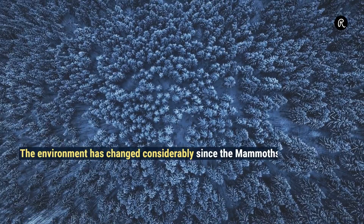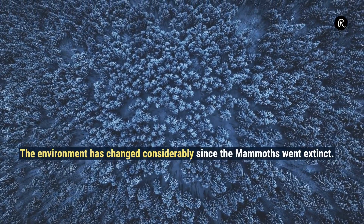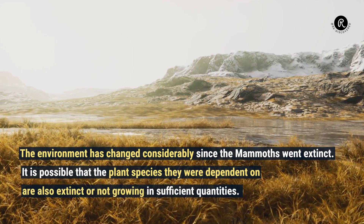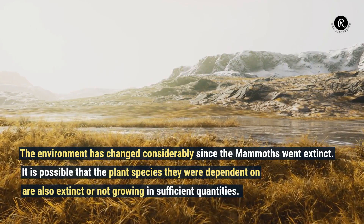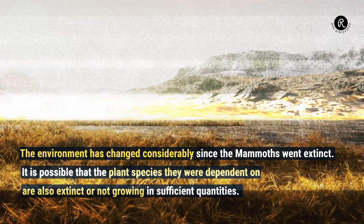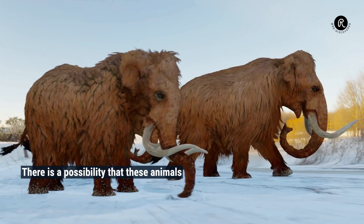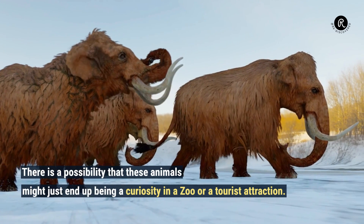The environment has changed considerably since the mammoths went extinct. It is possible that the plant species they were dependent on are also extinct or not growing in sufficient quantities. There is a possibility that these animals might just end up being a curiosity in a zoo or a tourist attraction.